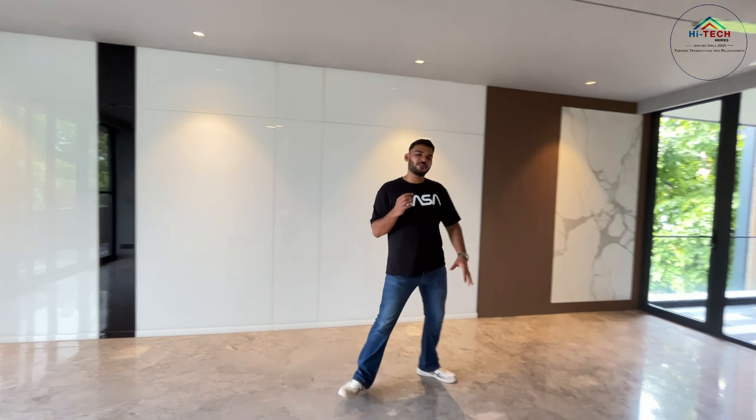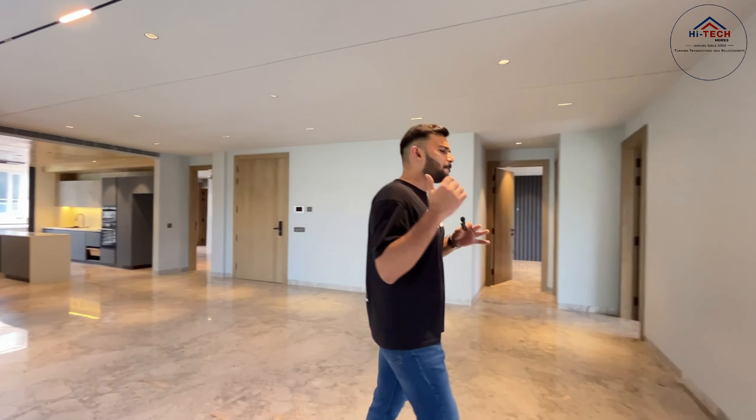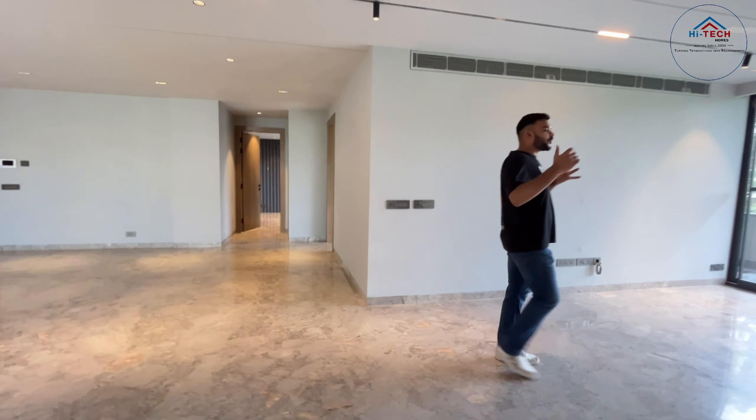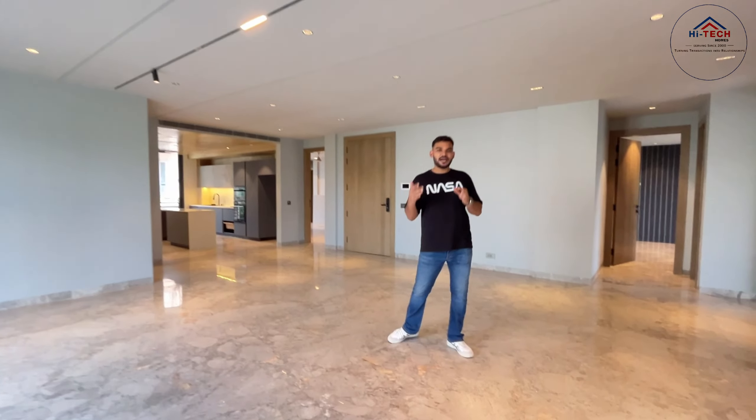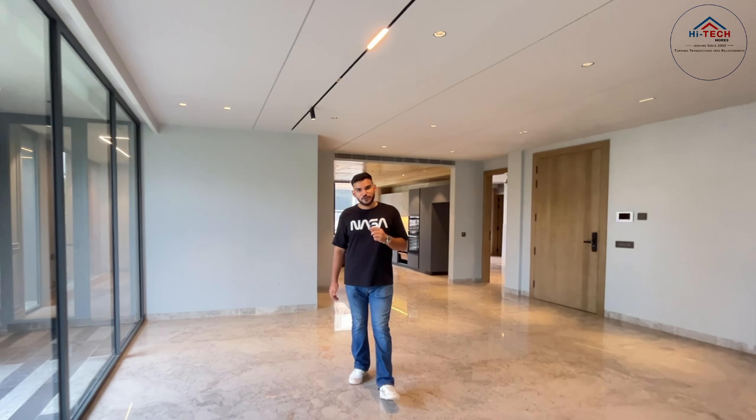Hi guys, my name is Ramal Sharma and welcome back to our channel High-Tech Homes. Today we have brought a property which is 500 square yards, bang on an 18-meter wide road. As soon as you enter DLF Phase 2 you will see this property. Being a corner property, you get more size and all amenities. Ultra-luxurious 4BHK with five washrooms — let's start the virtual tour right away.